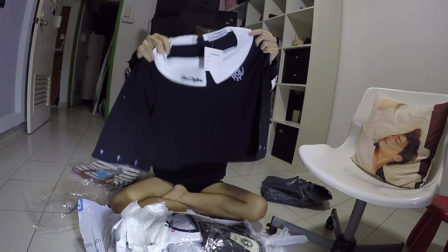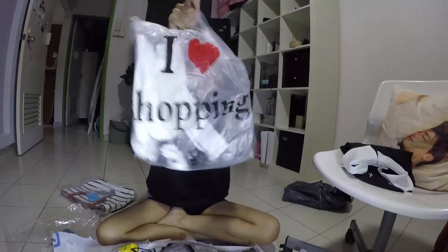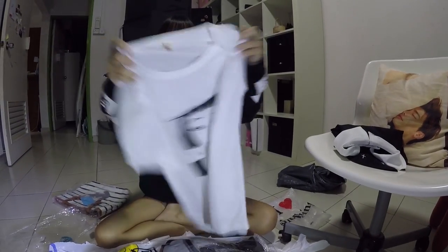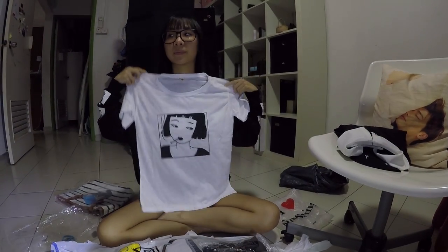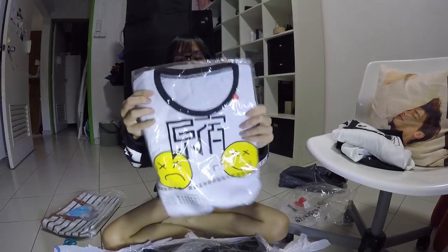It's a crop top. I didn't realise it says... 'Food Captain.' Food Captain!